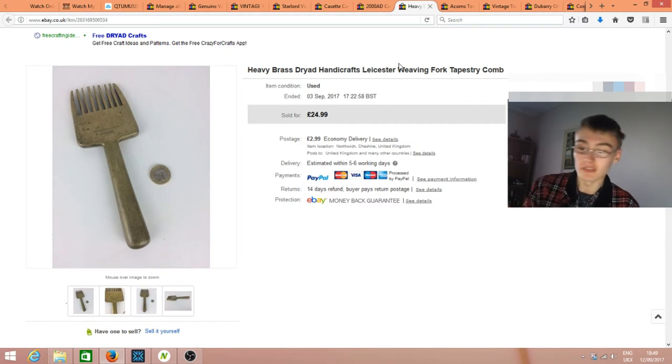That was a nice sale at £24.99 plus postage — a little higher than my bread and butter range but a really heavy brass item, very well made. I put a pound coin next to it for size reference. It was a bit of a make-up-a-price thing to be honest.